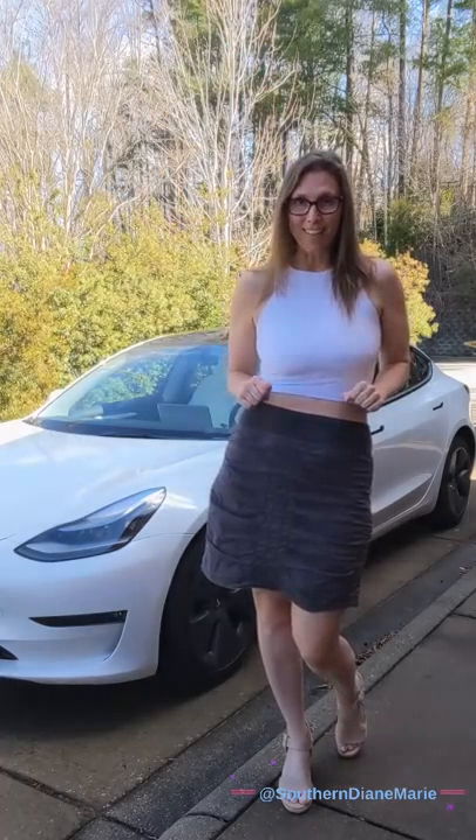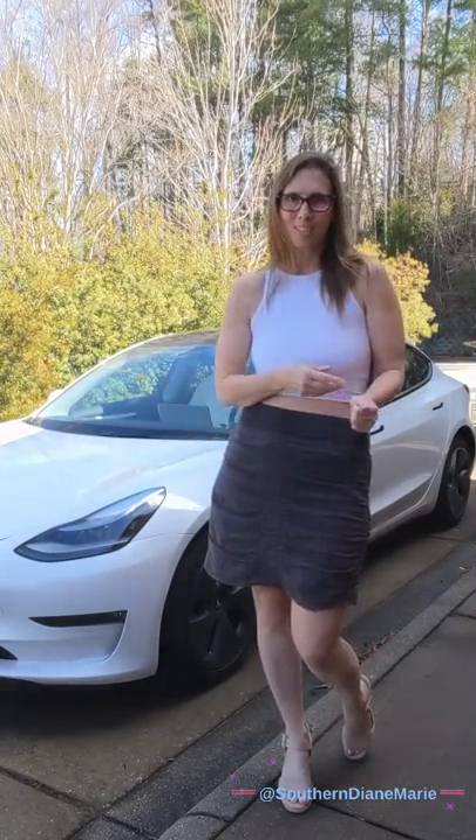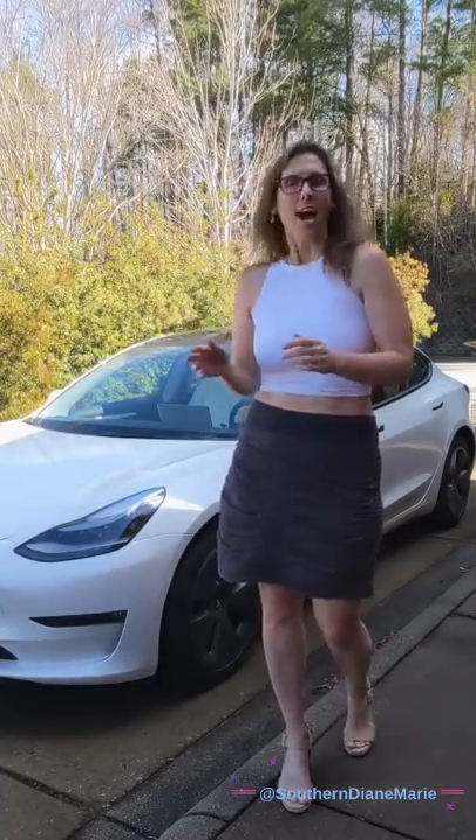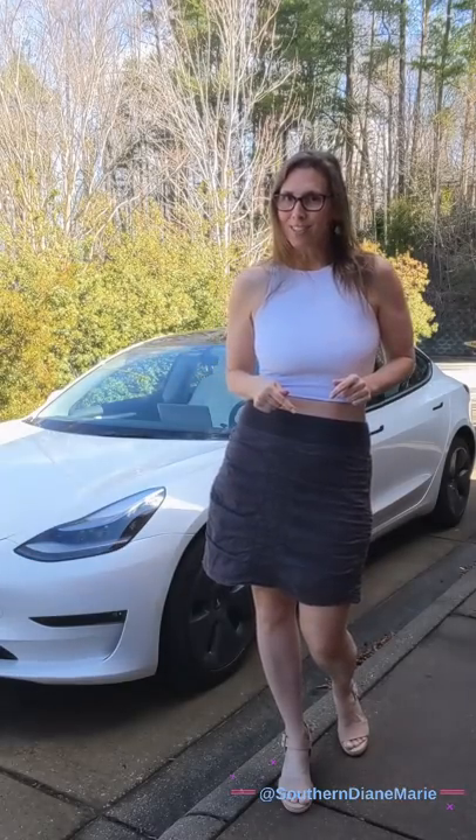I absolutely love this car. I cannot tell you enough good things about it. I'm going to do lots of videos on this car — today's just an introduction, just to let you see it. I want to show it to you. I also wanted to tell you, I named my car Godiva, and I'm going to tell you how I came up with that name in a minute. I get 352 miles on this car on a full battery and it works great.